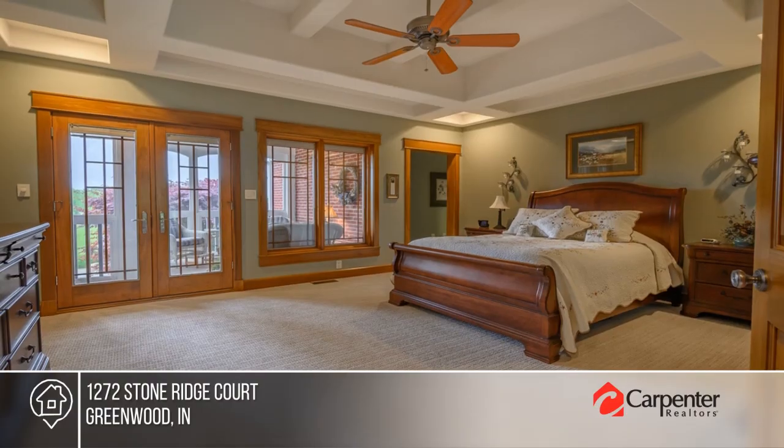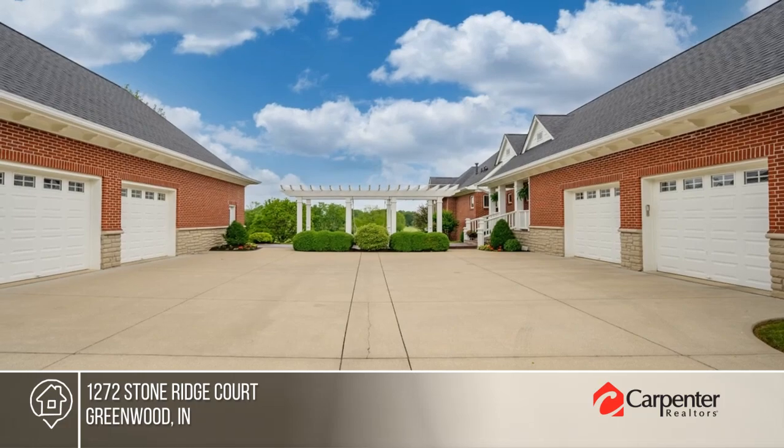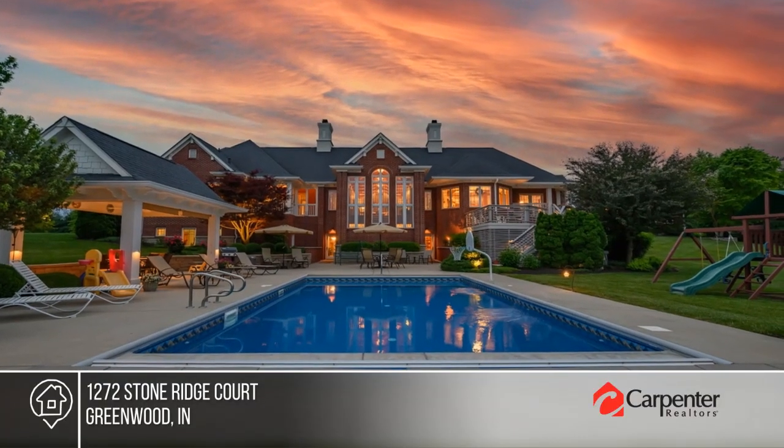Enjoy an open floor plan with handmade beamed ceilings, a main floor master, a pool surrounded by woods and mature landscaping, and much more. Come see your new home today with Stockhouse Team.